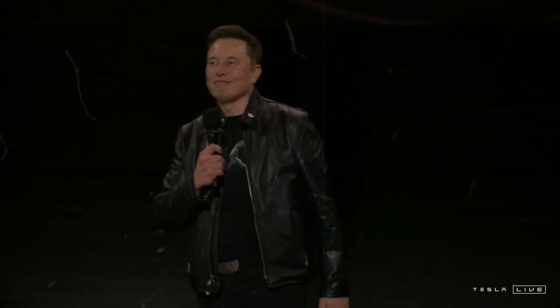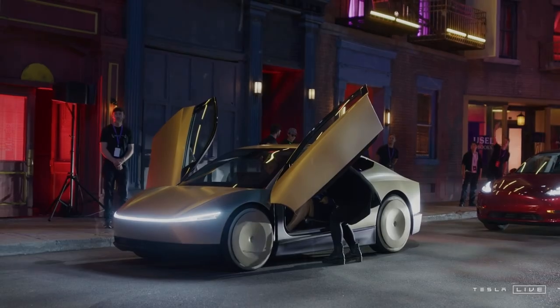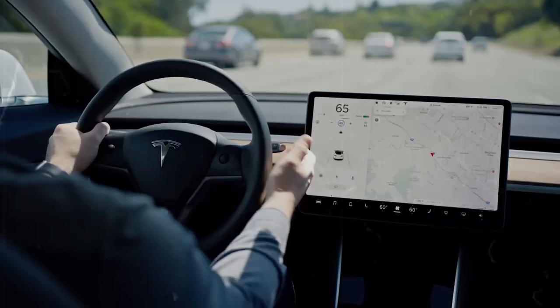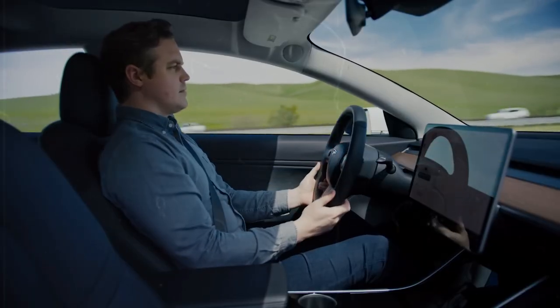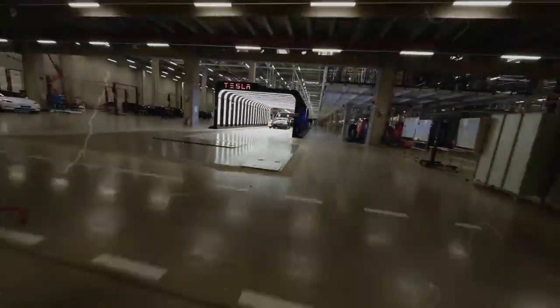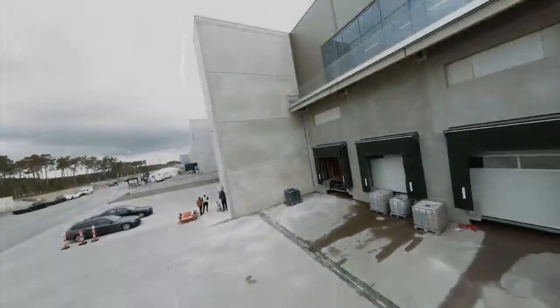Elon Musk has given the green light for the highly anticipated Tesla Model C, confirming that the vehicle is in its final stages of development. But this isn't just another electric car. It's a game-changer that promises to make a big impact on the automotive industry, just like the Model Y Juniper did recently. Tesla is betting big on this affordable EV, incorporating five groundbreaking innovations to set itself apart in the market and make electric cars more affordable for an even wider audience.